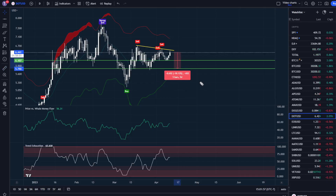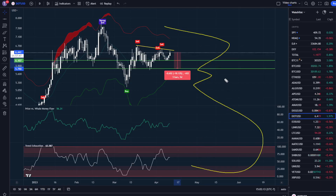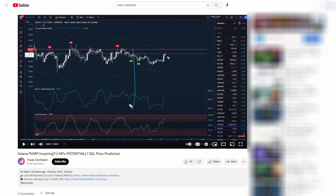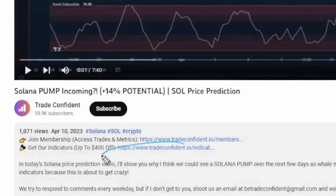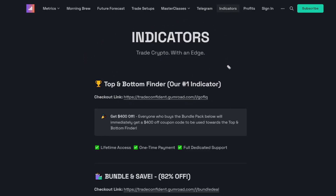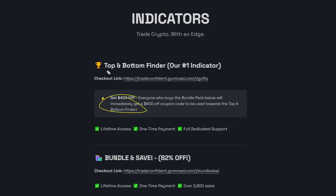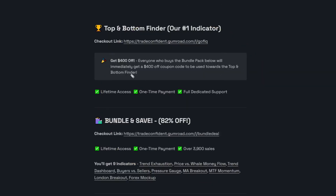So that's what I'm looking out for on Polkadot. If you want to get access to all of these indicators — not just the three we use on a daily basis, but all 11 trade confidence indicators — I can get you that for up to $400 off right now. Check the links down in the description below, scroll down, click show more, and it will be the second link. That link will bring you to our indicator page. The best possible deal is the bundle pack, which includes trend exhaustion, price versus money flow, and seven other indicators, plus a $400 off coupon for the TC top and bottom finder. Purchasing all 11 indicators using that coupon is cheaper than purchasing the TC top and bottom finder alone — it's lifetime access for a one-time payment with full dedicated email support at betradeconfident@gmail.com. Thanks so much for watching — trade safe, trade confident, and I will see you in the next video.